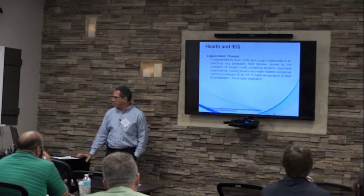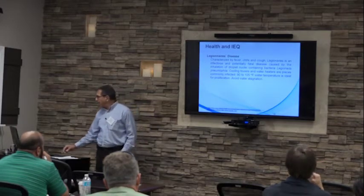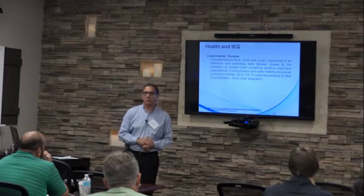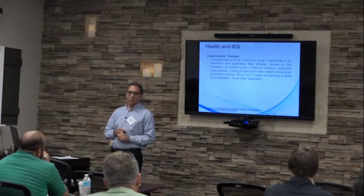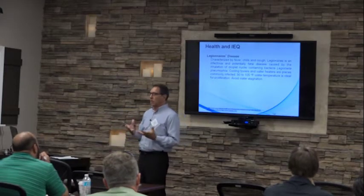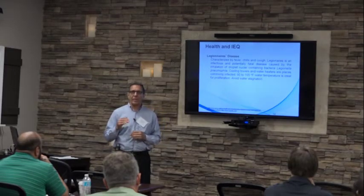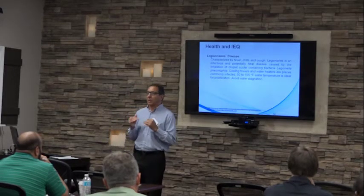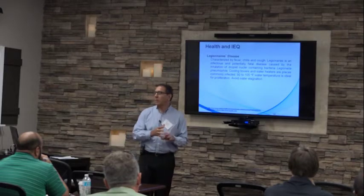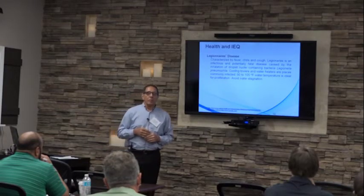Legionnaire's disease is characterized by fever, chills, and cough. It is an infectious, potentially fatal disease caused by inhalation of the bacterium Legionella pneumophila. It is very commonly found in cooling towers for air conditioning systems and in domestic water heaters. The reason it thrives there is that these mechanical components have temperatures similar to our body temperature — around 98 degrees — allowing the bacteria to grow well and potentially infect humans.